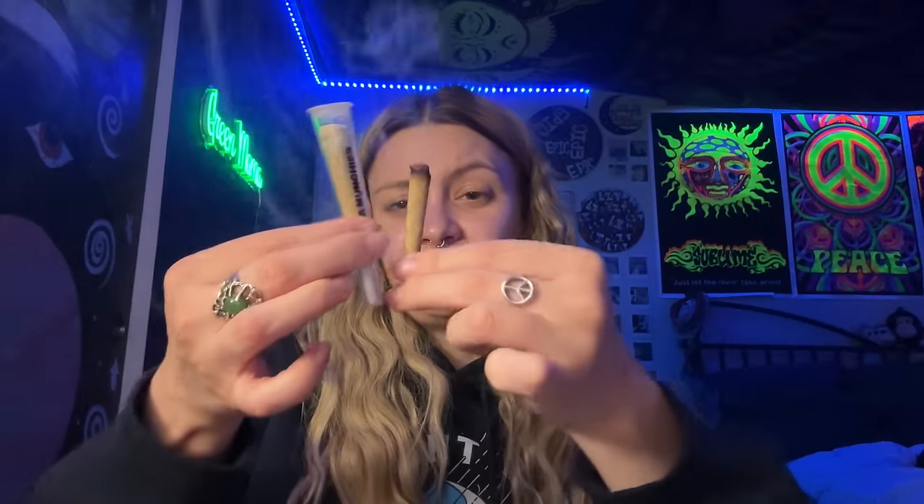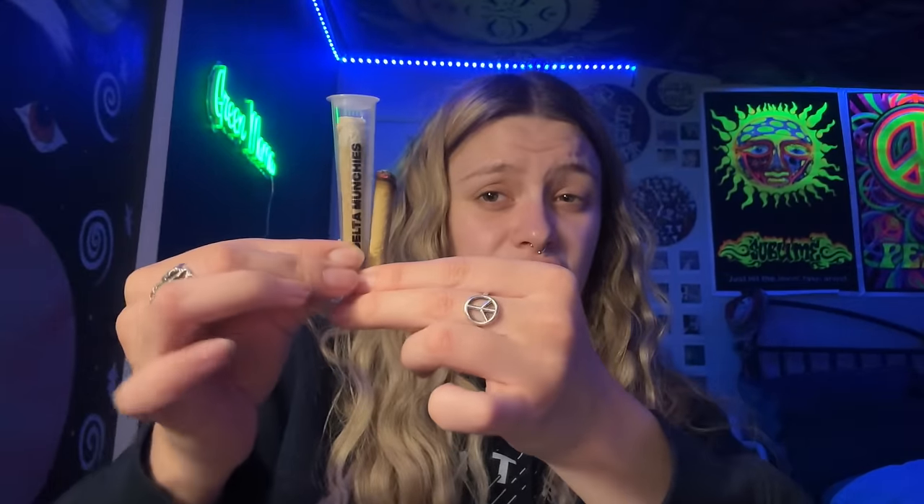I'm gonna tap out — let's see how far I made it this time. Oh, that's almost half — good for me! Well, thank you so much to Delta Munchies for sponsoring this video and for sending over their new Double Doink flavors. I highly recommend you guys go check them out. My favorite is hard to pick — the lemon cherry gelato tasted so good, but then the strawberry jam smelled delicious. They all hit the same though — great.